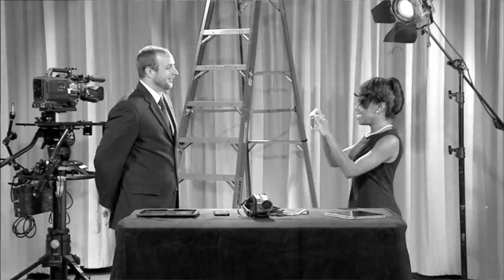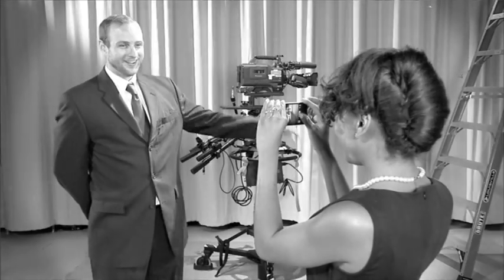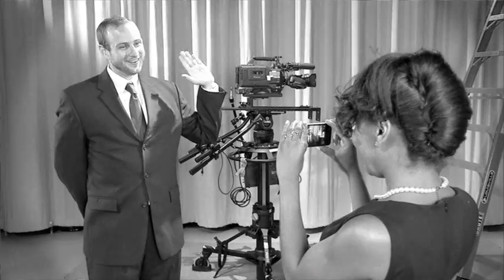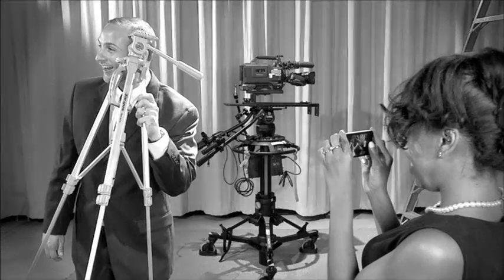Anastasia is going to show you the proper way to hold a camera. Notice Anastasia is holding her camera firmly with both hands, but not too tight, keeping her elbows close to her body. This helps maintain a steady image and reduces shaking. If available, you may also use a tripod, books, or boxes to steady your camera.